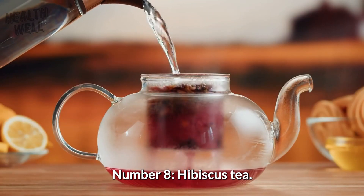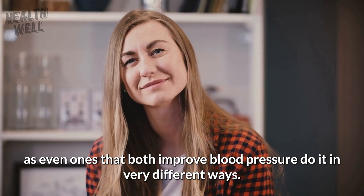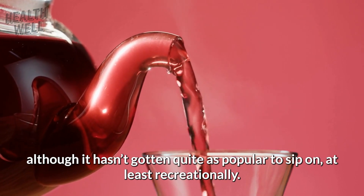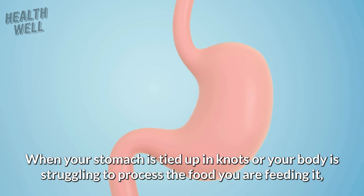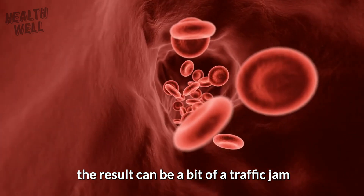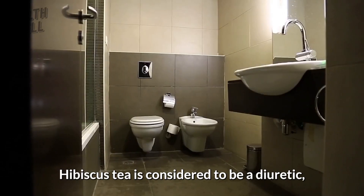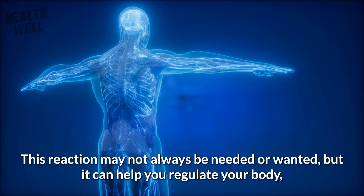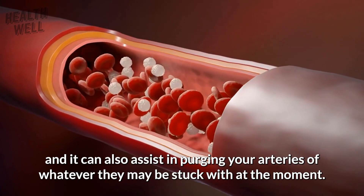Number 8: Hibiscus Tea. Not all teas are created equal, and hibiscus tea, like green tea, has been used medicinally for quite a while. Hibiscus tea helps your body regulate blood pressure by streamlining your digestion. When your stomach is tied up or your body is struggling to process food, the result can be a traffic jam that directly impacts your arteries and blood pressure. Hibiscus tea is considered a diuretic, meaning it makes you feel like you need to use the restroom, which can help regulate your body and purge your arteries.